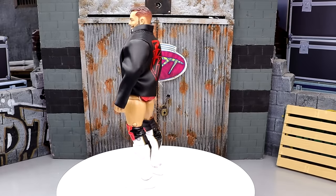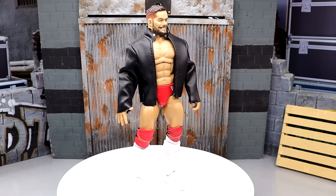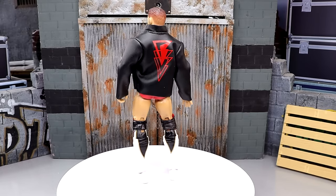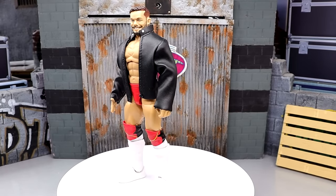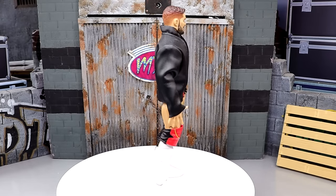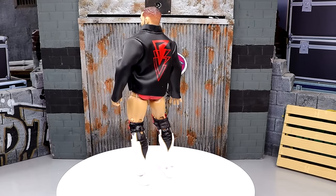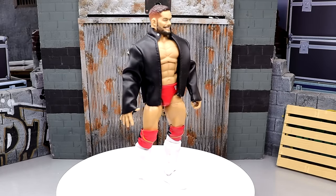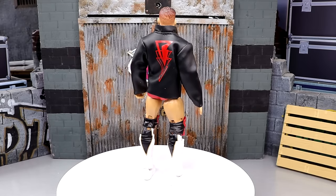Coming in at number five, we are in the top five: Elite 74 Finn Balor. I love this figure so much — the number one WWE Elite from 2019. Such a great release, still one of my favorite releases Mattel's ever done. I love the gear, love the smiley face Finn. You got the great Royal Rumble gear; it came with a cloth goods leather jacket. The only thing really hindering the figure is over time the head sculpt has kind of went down, and it doesn't have double-jointed arms.